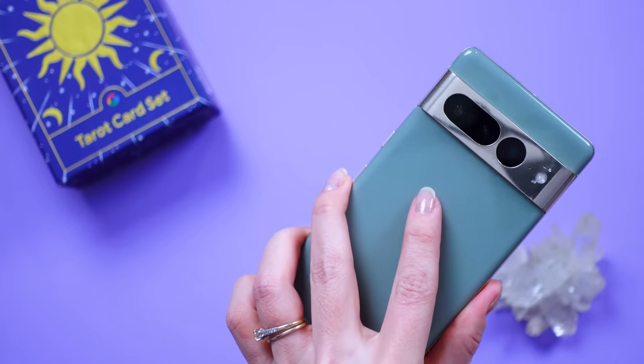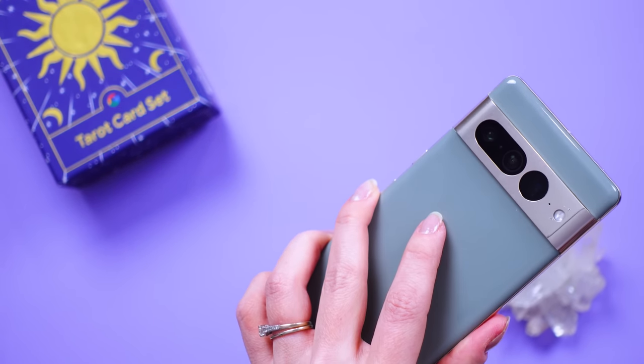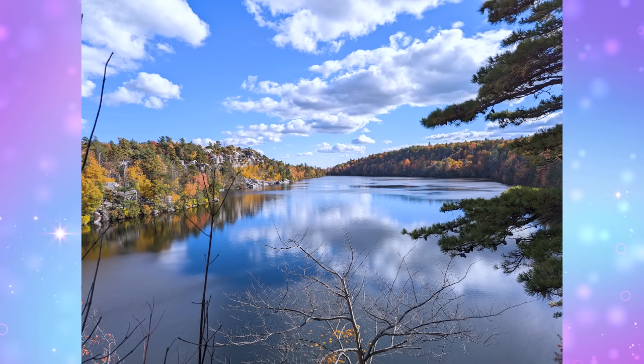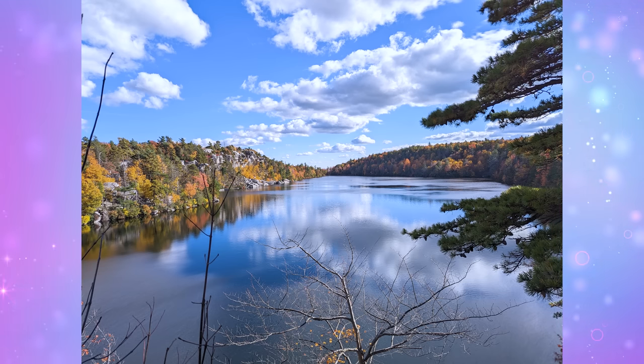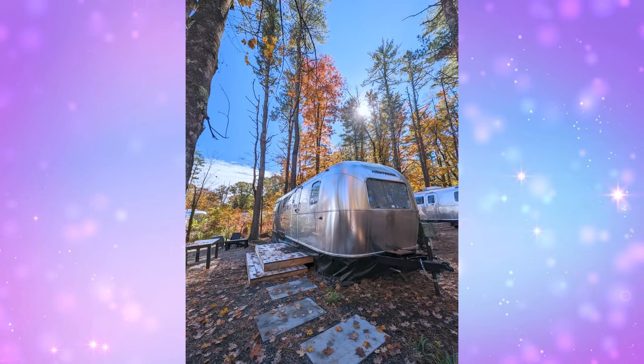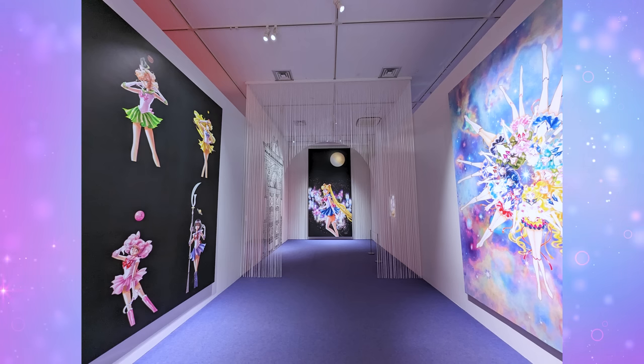There's also a 12MP ultra wide which has autofocus, 125.8-degree field of view, and f/2.2 aperture. I've used this tons of times during hikes in the mountains around here. It always gives me great landscape shots — really great HDR, the sky looks beautiful, all the trees in the mountains look great — and high-quality lens correction along the edges so there's no weird curvature.